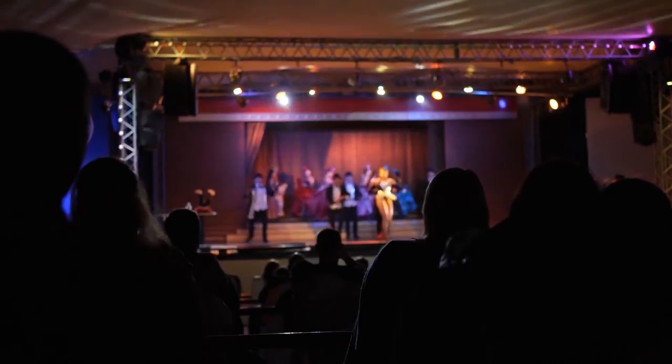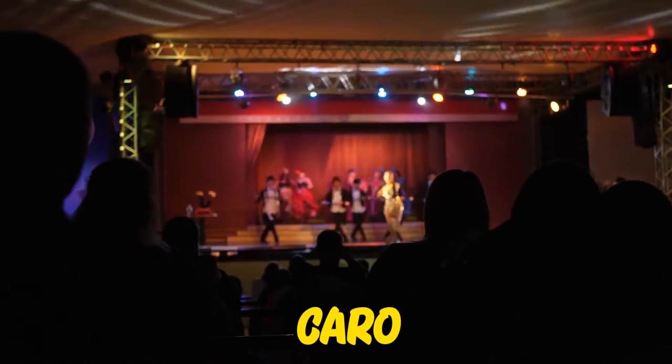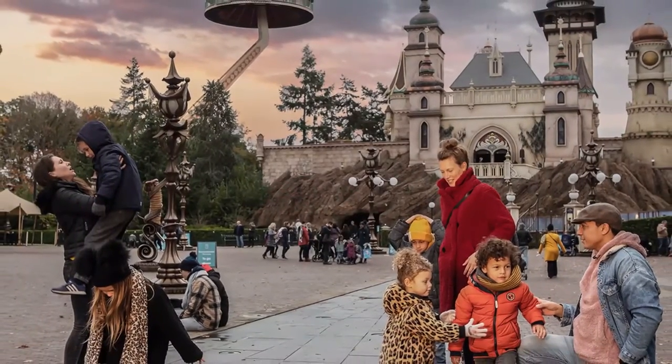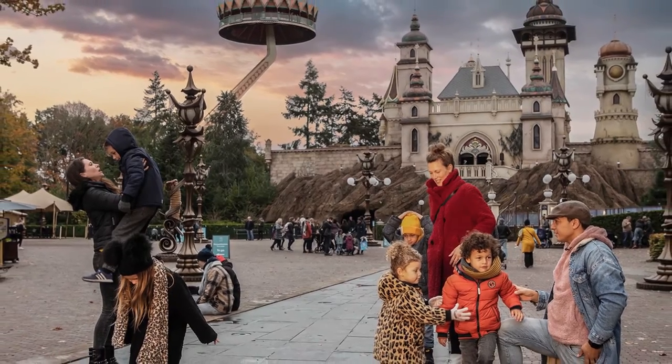If you are a lover of movies, watch a family show at Karo, the Efteling Theater. Visitors are also allowed to catch a bird's-eye view of Efteling's surroundings at the Thai Temple.